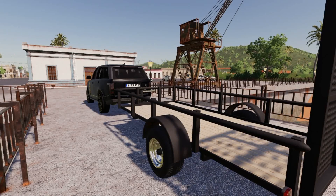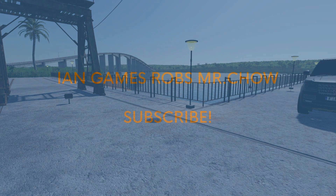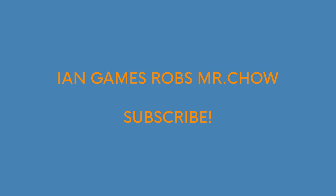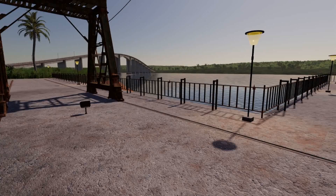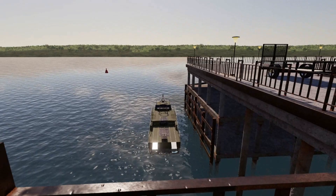Today we're robbing Mr. Chow for his riches in gold. Everyone knows Mr. Chow is loaded — he's got gold on gold. What we're doing today is heading to his mansion to steal that gold. We have the heist all set up and today's going to be a very special heist.